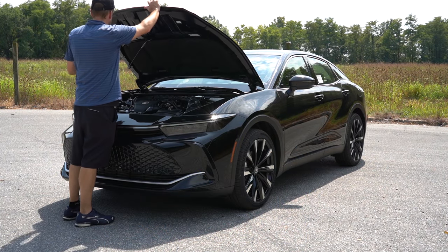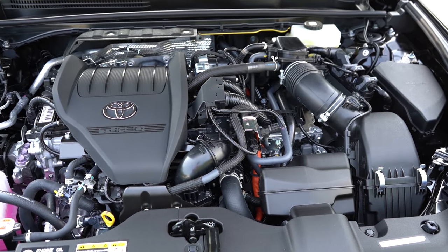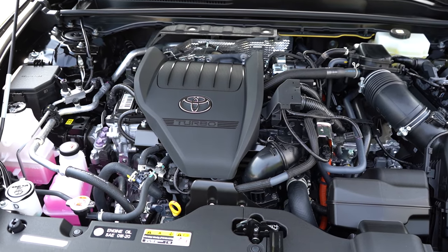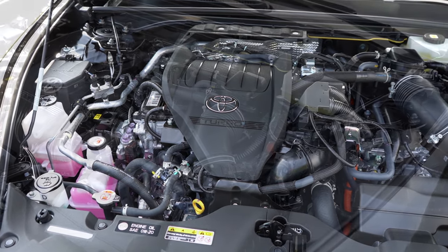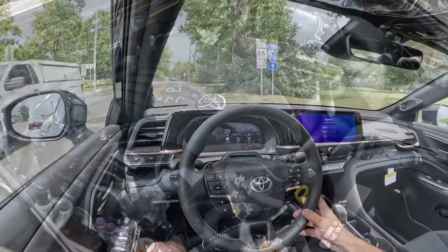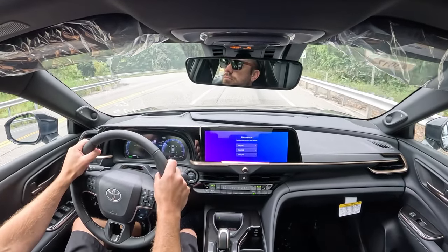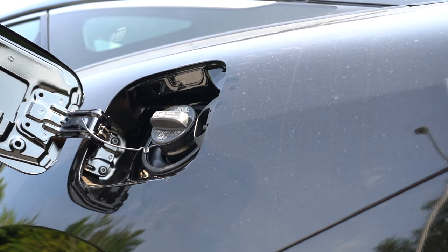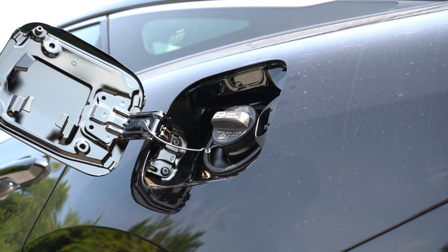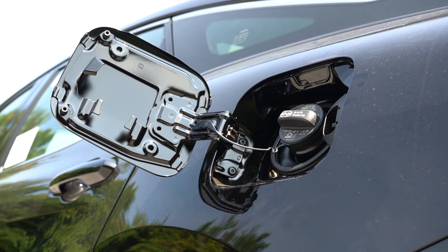There are a couple of different powerplants for the Crown. The first belongs to the XLE, Limited, and Nightshade: a 2.5-liter four-cylinder with three electric motors putting out 236 horsepower and 163 lb-ft of torque, power sent to all four wheels through a CVT. Zero to 60 is approximately 7.6 seconds, with MPG numbers of 42 city and 41 highway — nearly a 600-mile range — taking regular unleaded.